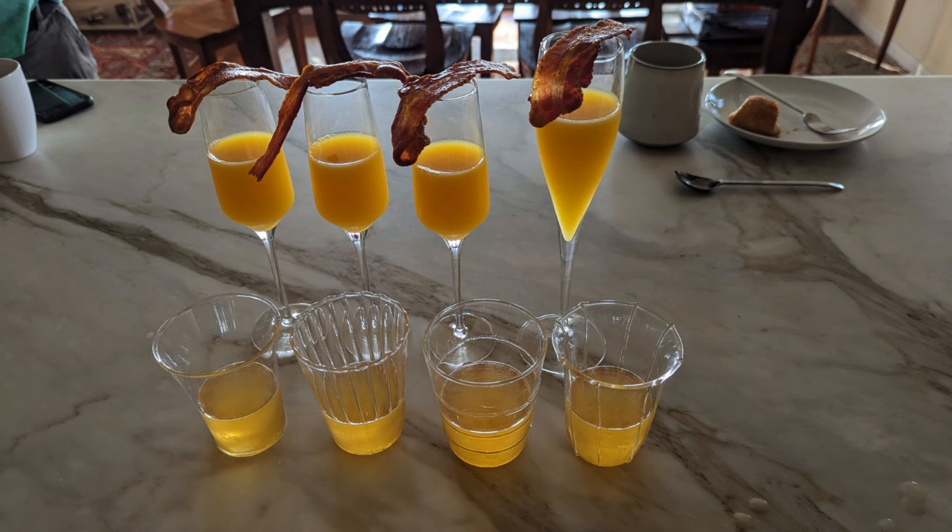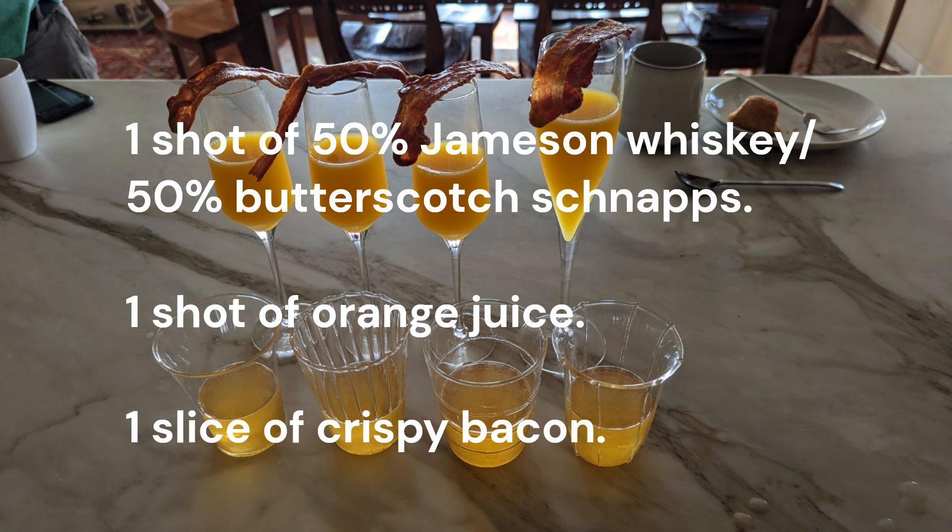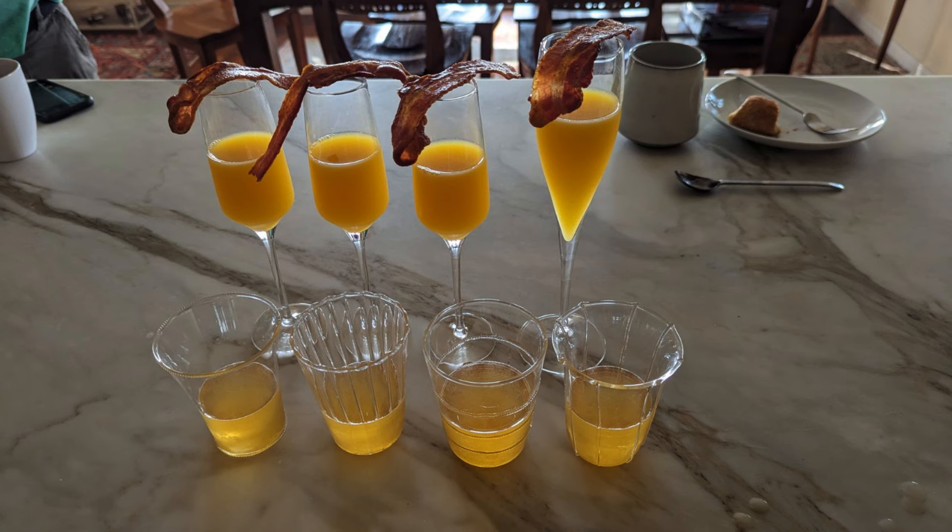To celebrate our great catch, and because it was Thanksgiving morning, we had to start off with breakfast shots made by Lori. If you closed your eyes while doing the shot, you would think you were eating pancakes, syrup, and then bacon. Needless to say, we had a great dinner — though John fed the dog too much turkey, with predictable results.